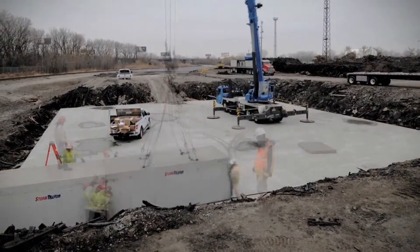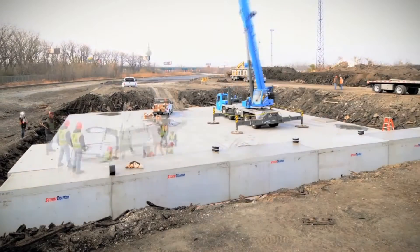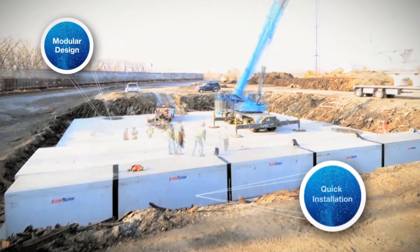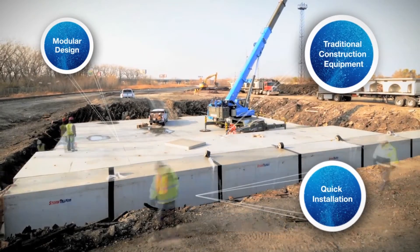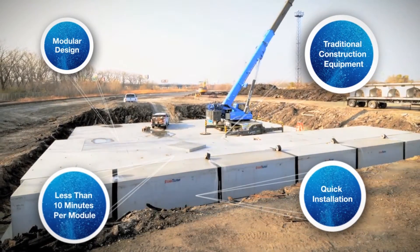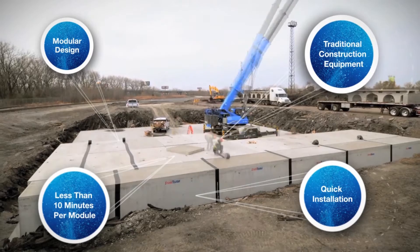Stormtrap was designed not only to provide efficient handling of stormwater, but also to provide a cost-effective solution to developers and owners. Its modular design allows it to be installed quickly and efficiently with traditional construction equipment. It truly is amazing that a Stormtrap module can be set into position in less than 10 minutes. Combined with a footprint smaller than other systems, this creates a solution that saves you both time and money.